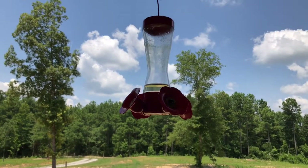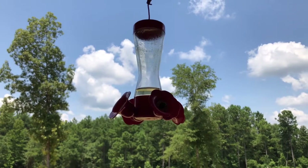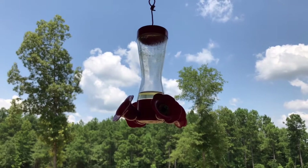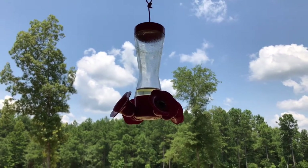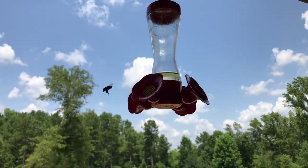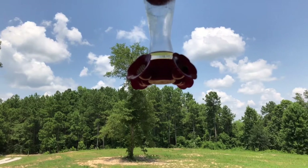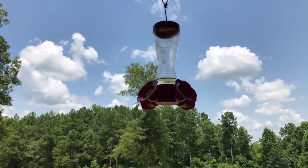Here is the Perky Pet hummingbird feeder. Perky Pet does make some good items. If you remember, I did a video on a Perky Pet squirrel bird feeder that was squirrel-proof that I really liked. But this is not the best one. Bees do love this one — they're able to access the nectar, and hummingbirds use it too.